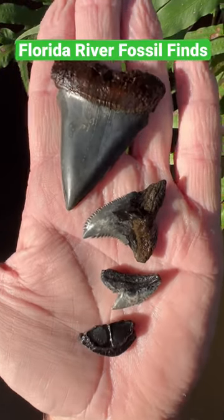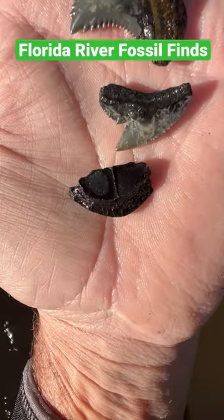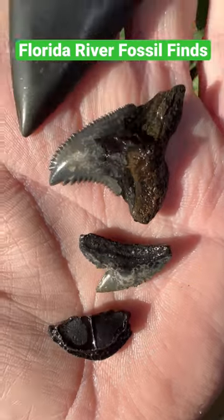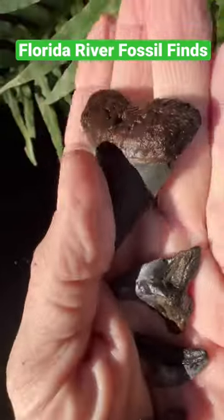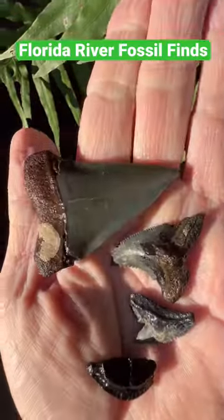Here are some of the cool fossils from my dive. I have a pufferfish bite plate, a fossil tiger shark, a large hemipristus tooth, and a carcaridon hastalis tooth, which is also an uncerated great white tooth.